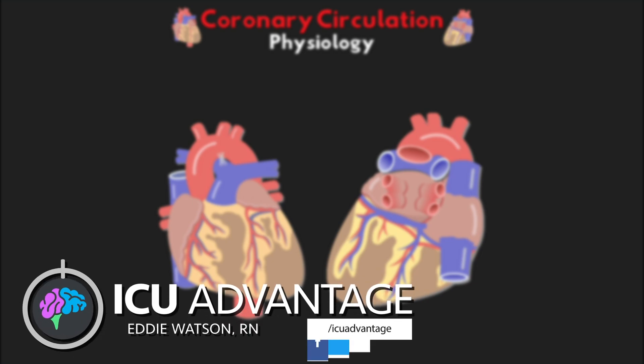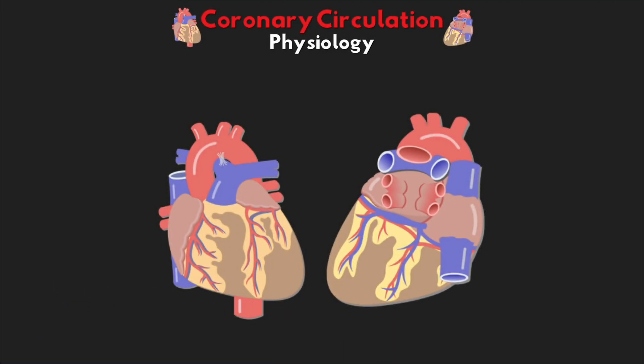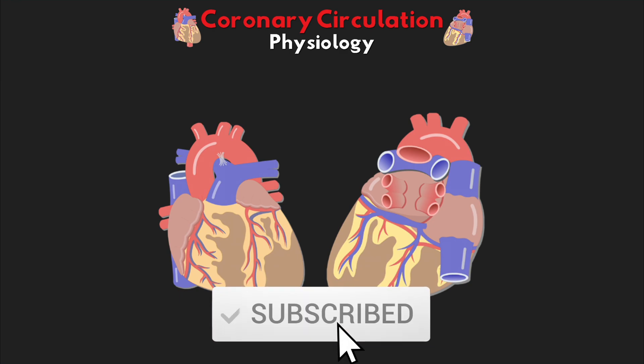Welcome back to another video lesson from ICU Advantage. My name is Eddie Watson, and my goal is to give you guys the confidence to succeed in the ICU by making these complex critical care subjects easy to understand. I truly hope that I'm able to do just that, and if I am, I do invite you to subscribe to the channel down below.